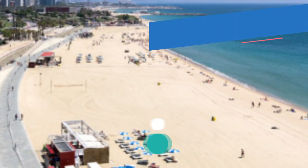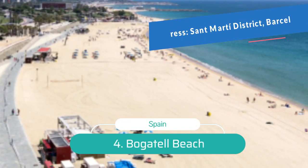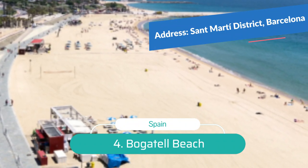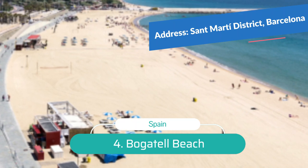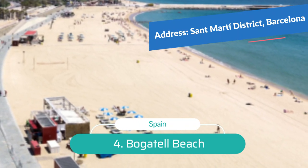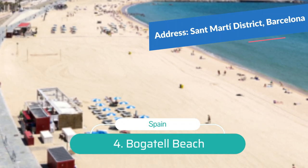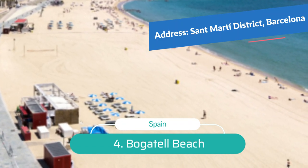Number 4: Barceloneta Beach. One of the finest beaches in Spain is found within the city limits of Barcelona. Locals flock to Barceloneta Beach to sunbathe, socialize, relax, play volleyball, or go windsurfing. Other activities include kite surfing and kayaking.